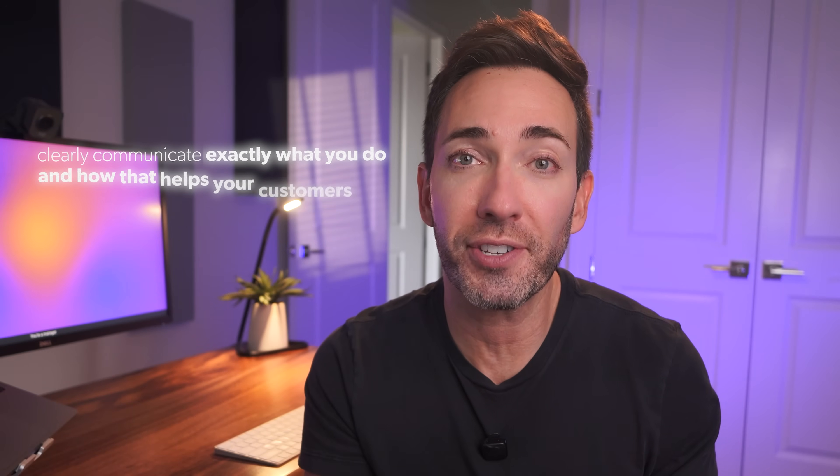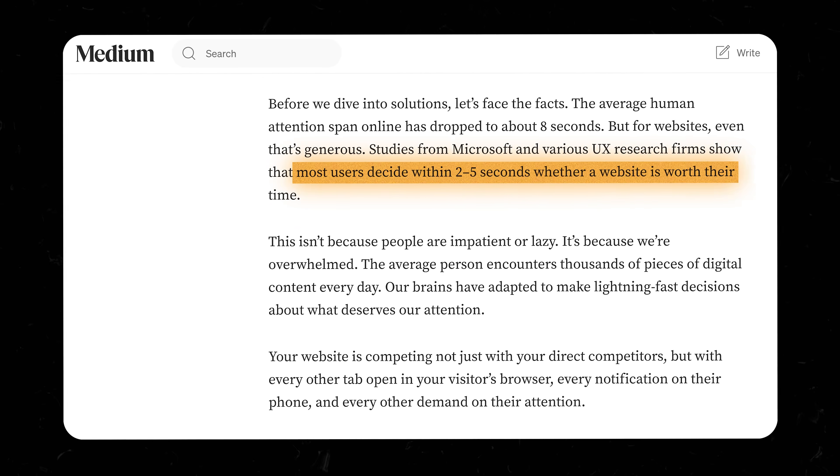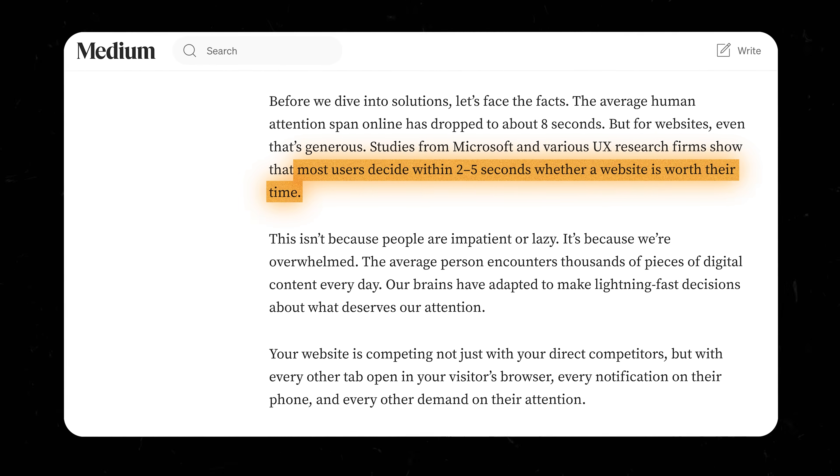A website's biggest job is just to clearly communicate exactly what you do and how that helps your customers. But most websites out there completely fail at this — they complicate everything with jargon, bury the actual service they provide under fancy words, and leave their visitors confused. So when ChatGPT copies all that mess for your website, you're doubling down on failure. People take about five seconds to decide if they're going to stay on your site, and if they can't figure out if you can even help them, their brain just says 'next' and they're gone.